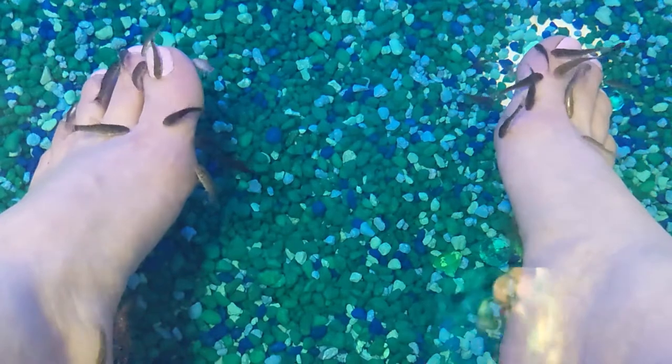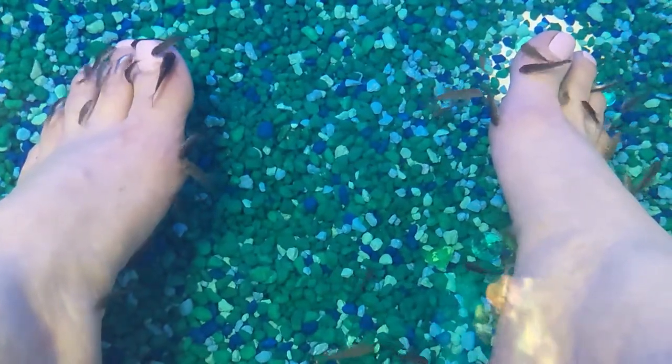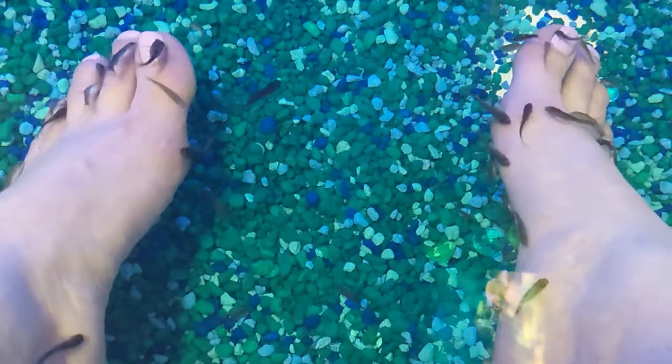So bizarre. And after the foot mask and the pedicure, they're still finding plenty. Yeah, and you're going to be all nice and smooth, girlfriend.